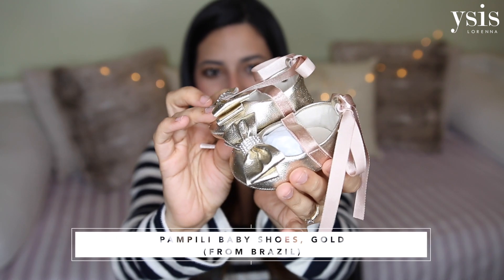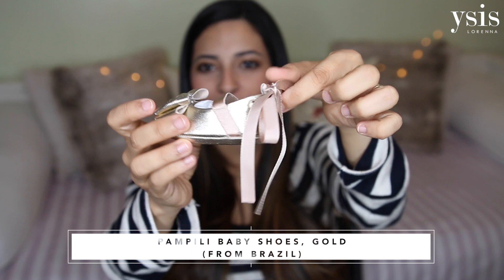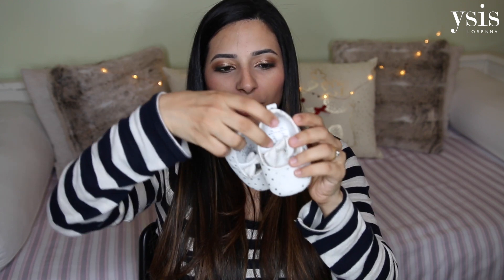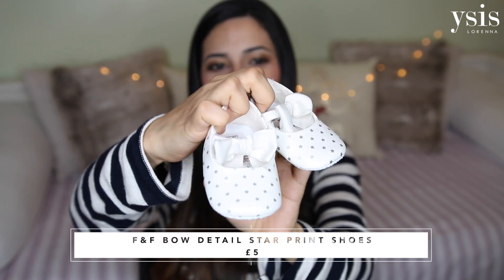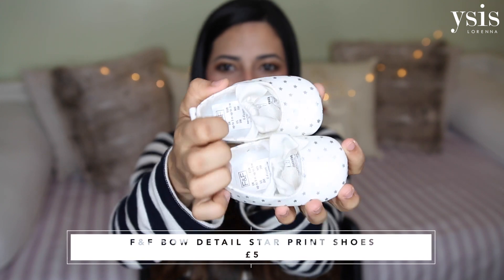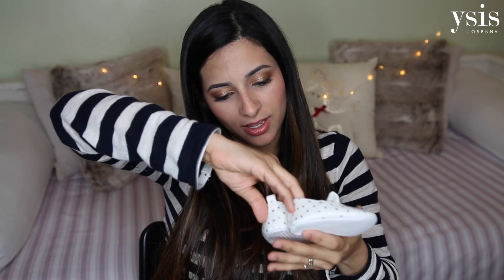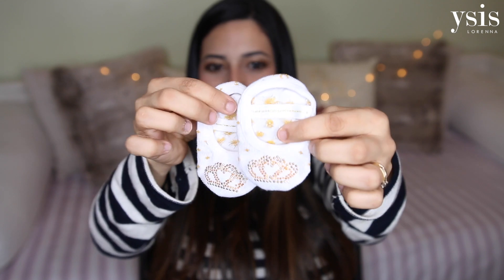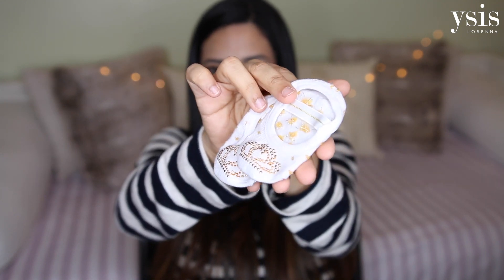Inside this other little bag I have some little shoes and socks. The first one is my favourite — look at this prettiness — a pair of shoes with a little bow at the back, beautiful detail. This is European size 15, US size zero. We also got her another pair of shoes from Tesco with little stars on them — up to three months — and a little sock-shoe thing that's also glittery.